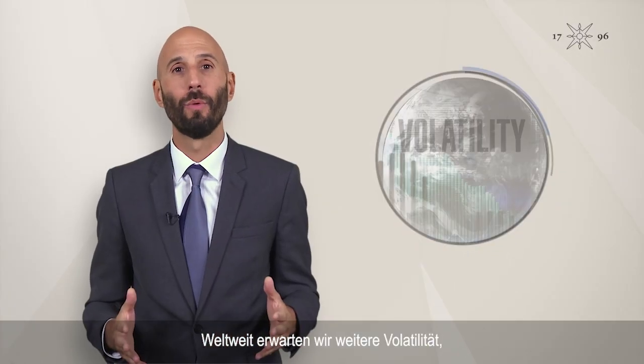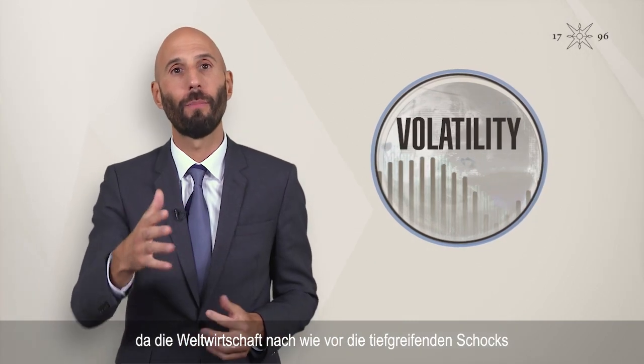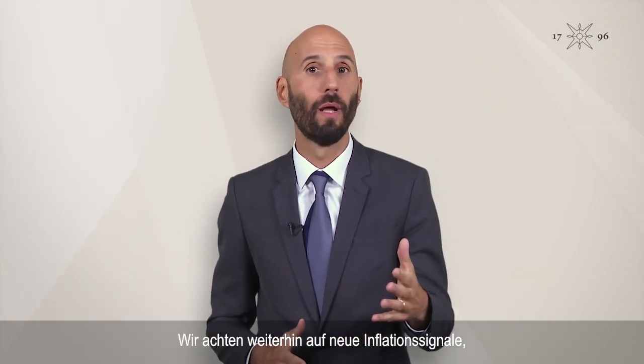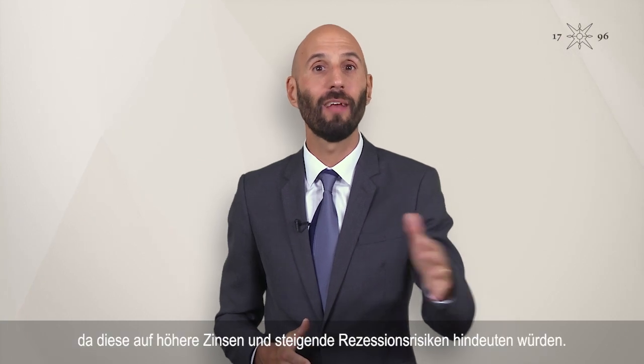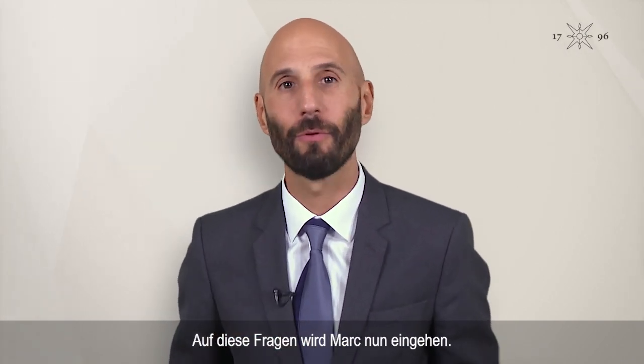Globally, we expect more volatility as the profound shocks of the past two years continue to work their way through the global economy. We continue to watch closely for any new signs of inflation, as that would suggest higher rates and rising recession risks. So how do we prepare our portfolios and where do we see opportunities? Let's turn to Mark to find out.